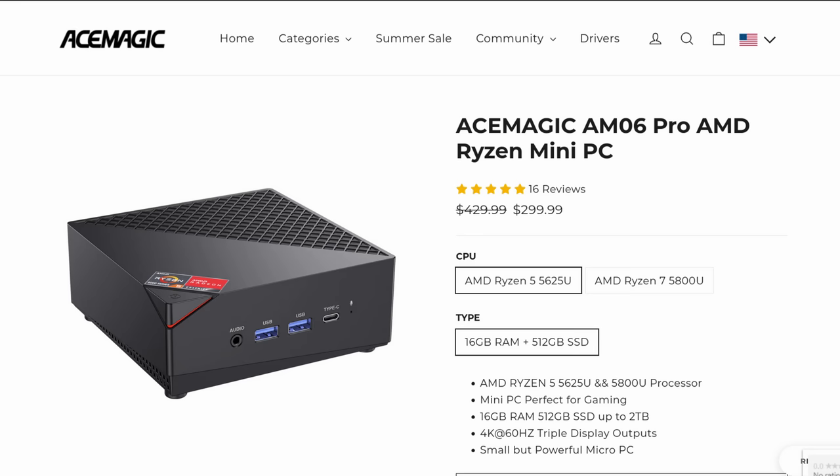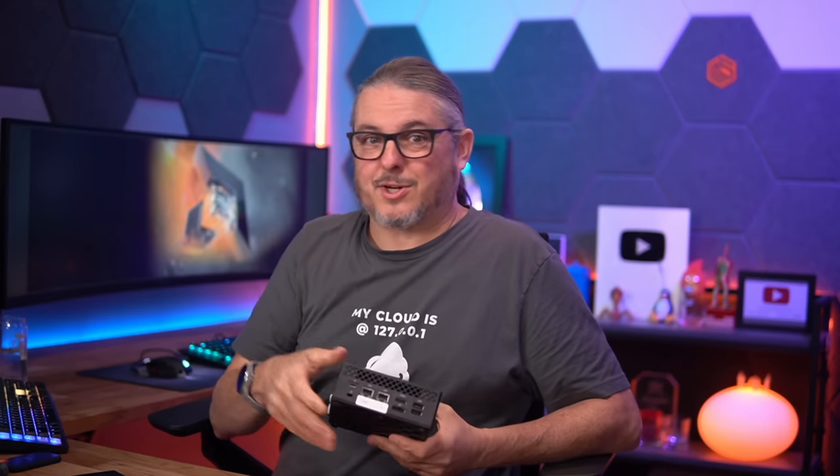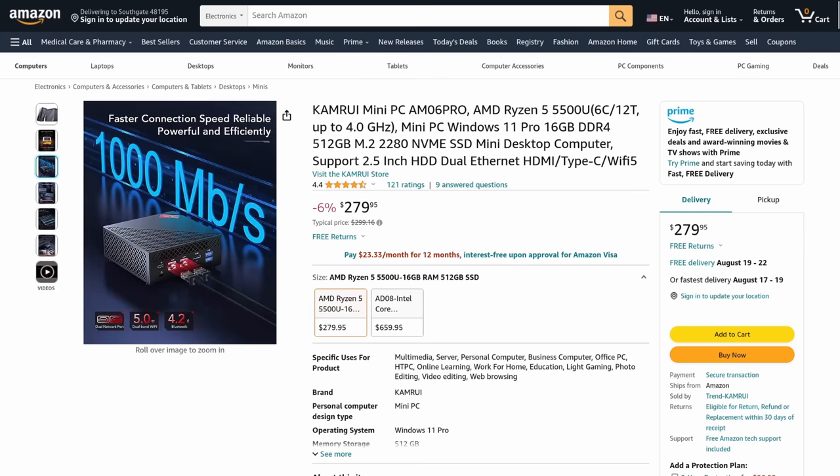This is sold under the Ace Magic name — I have a link to their site down below. I also have a link to other reviews because I'm not going to spend a lot of time benchmarking it; I just did the testing to make sure it works and is compatible. So if you're interested in buying something inexpensive to run XCP-NG, which I talk a lot about on this channel, this does work very well.